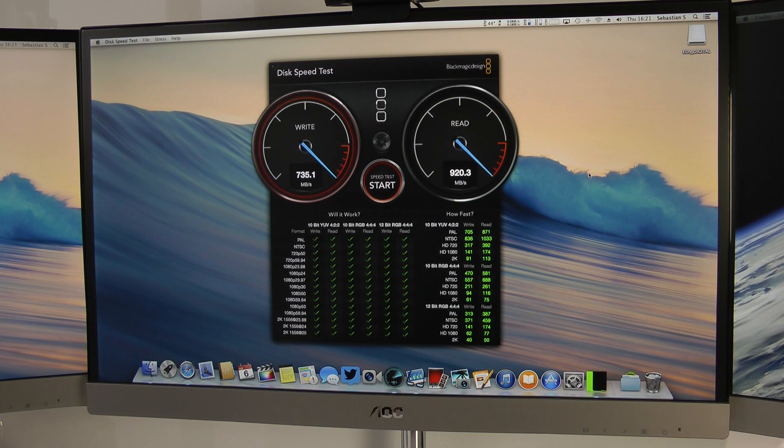I honestly have to say I'm pretty tempted to return the Mac Pro and just get a maxed-out 27-inch iMac, because you pay about 400 to 500 euros less and basically get the same performance, plus a 27-inch screen with WQHD resolution. The quad-core Mac Pro just doesn't really make any sense — if you want a Mac Pro, at least get the 6-core or maybe even 8-core, but the quad-core just doesn't make sense.